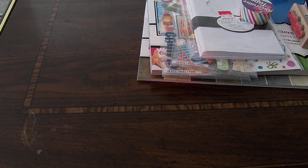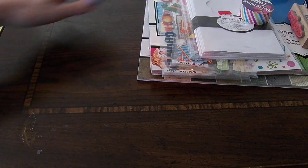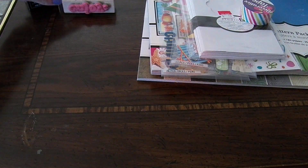Hey guys, today I have a haul to share with you. Most of these things are from Walmart, and it's a collective haul, so I don't know how much of this will still be available at your local places.